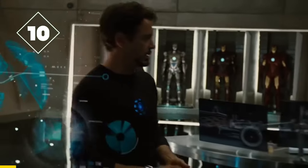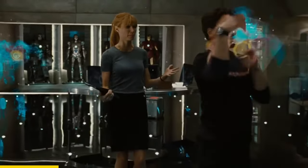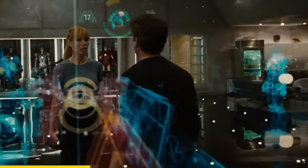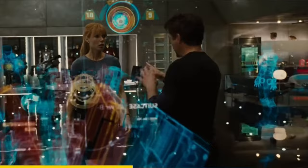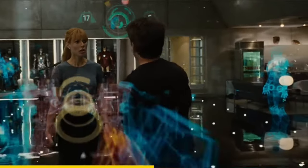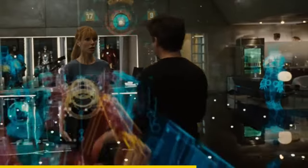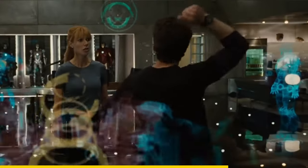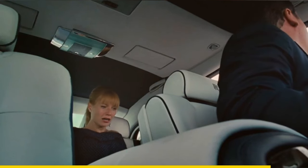In Iron Man 2, when Tony is in his workstation and Pepper visits him, if you look closely at his game, you can see that it increases his points, but there are also other points displayed, indicating someone else was playing with Tony before. Many people think it's Rhodey, but some believe these points are from Pepper.